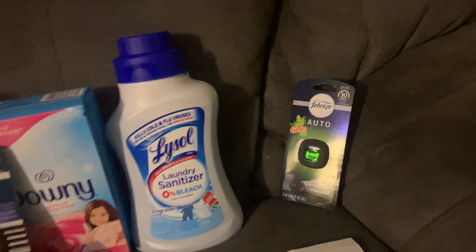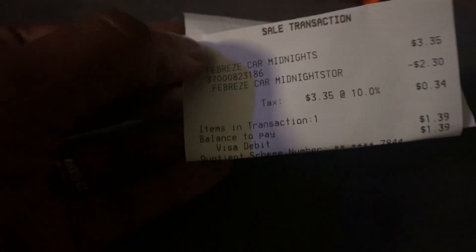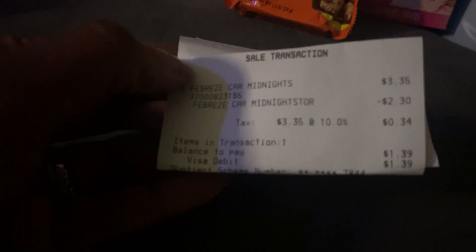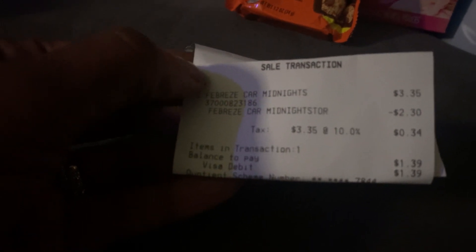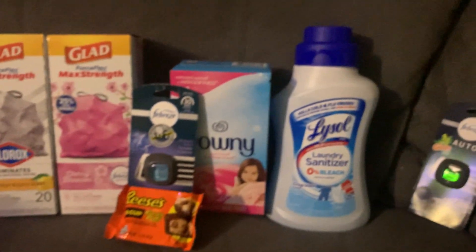After that transaction I only got my car clip on my second account, which is my husband's. Let me share the receipt for this transaction. It was $3.35, we had a $2.30 coupon — that made it a dollar thirty-nine after tax for that little car clip.